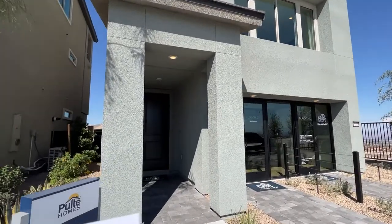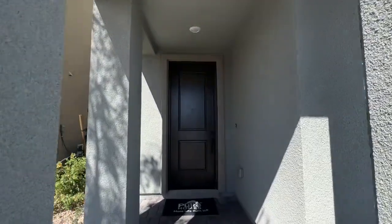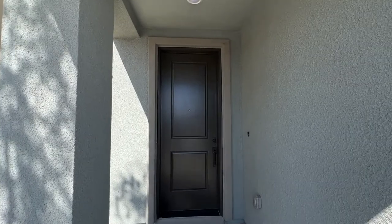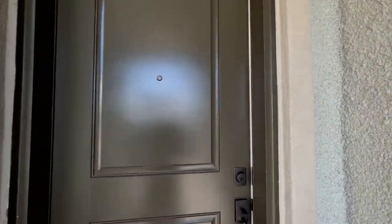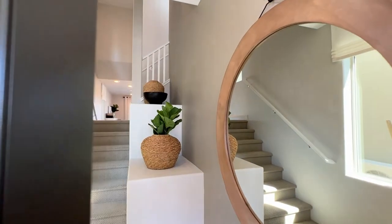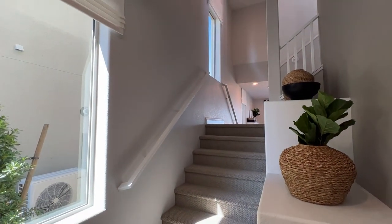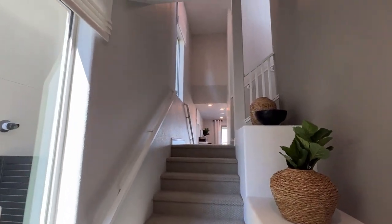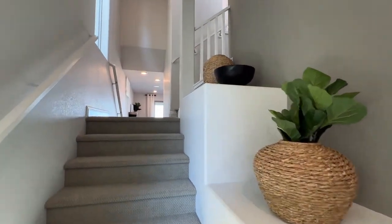This specific home, because it's the model, has $191,000 in options, which brings the total price — with the lot premium — to $788,000. A model home like this one in Summerland for that price sounds like a pretty good deal.